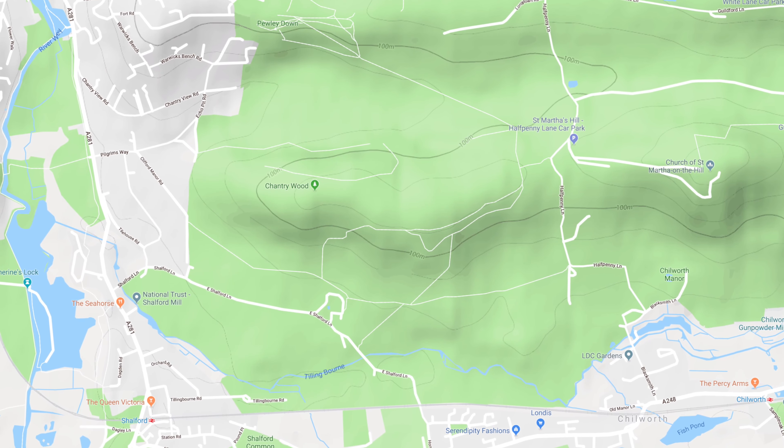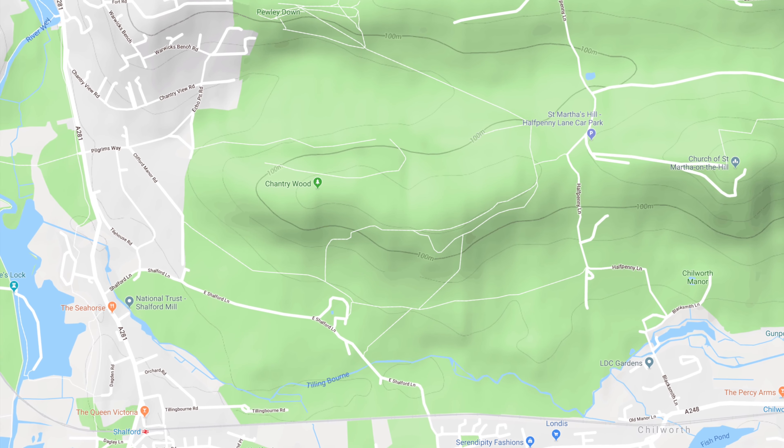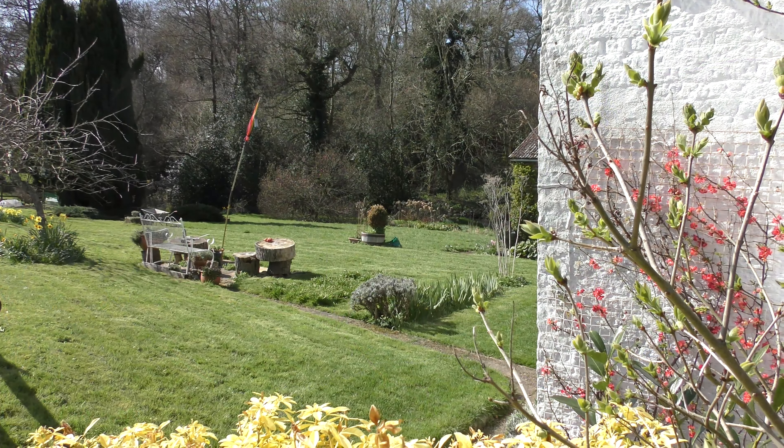West of Chilworth the river hides between the railway line to Reading and the slopes of St Martha's Hill before finally heading north.